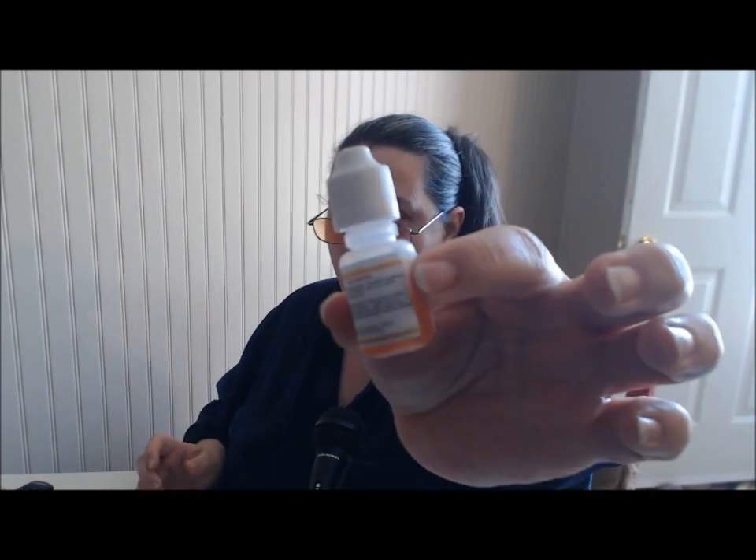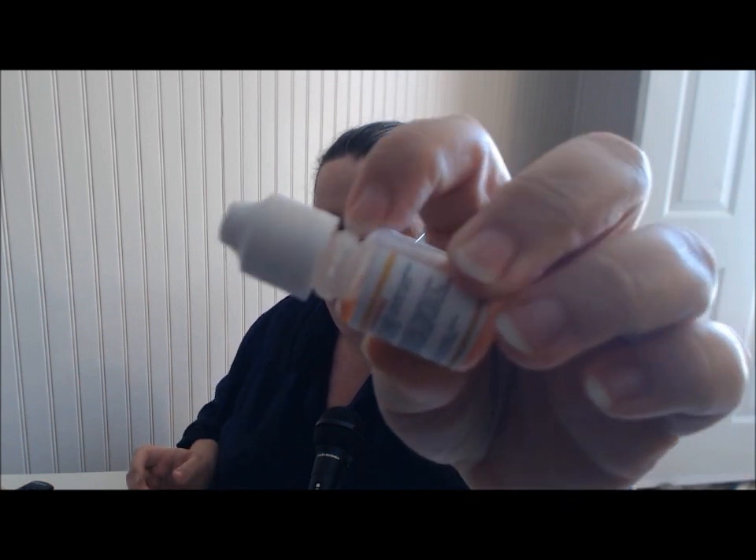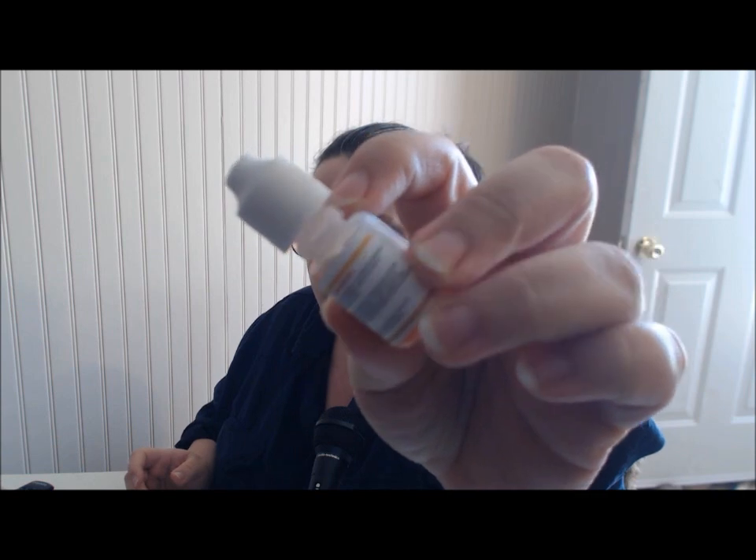These bottles were a nightmare to get open. They have that kind with teeth, and the bottles are really squishy. He tells me as soon as these bottles are done he's never getting them again — thank god — because one of them I almost didn't get open due to no grip in my hand. You have to push them down, but the bottles are so squishy that they collapse on themselves, making pushing down impossible.